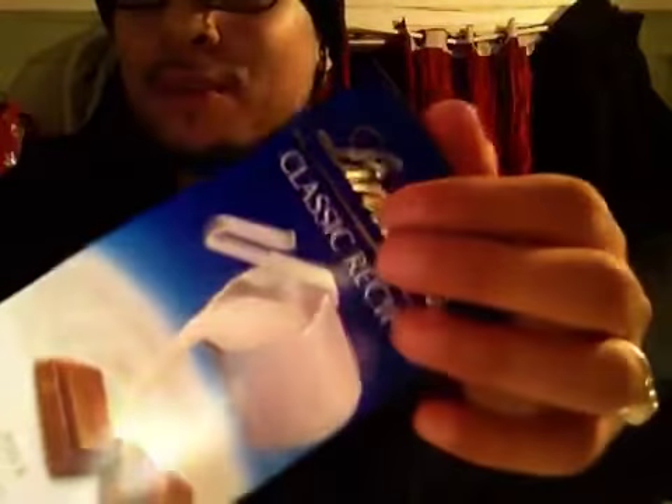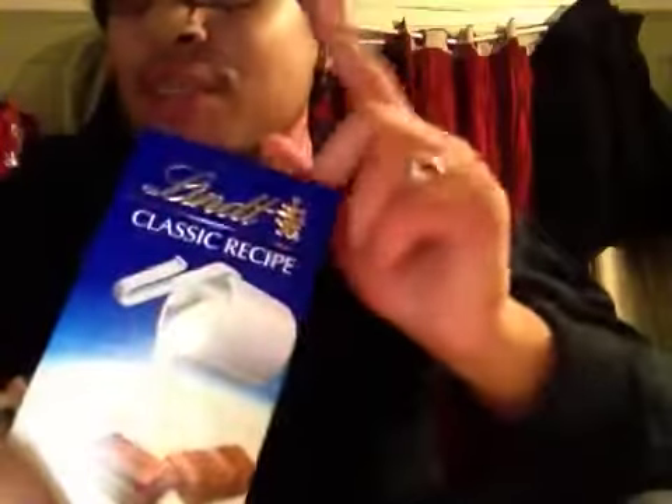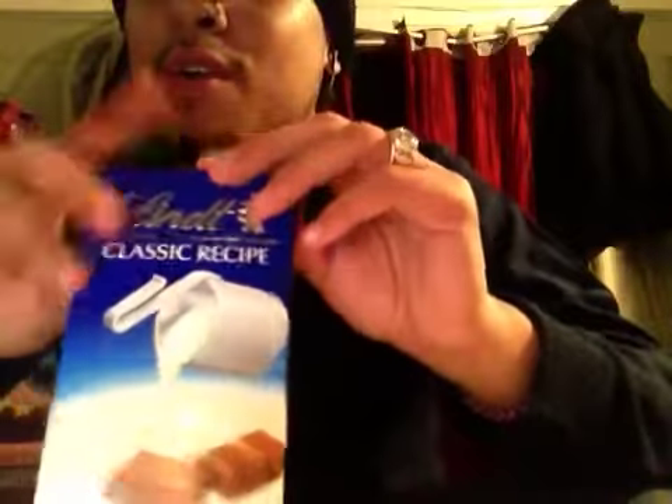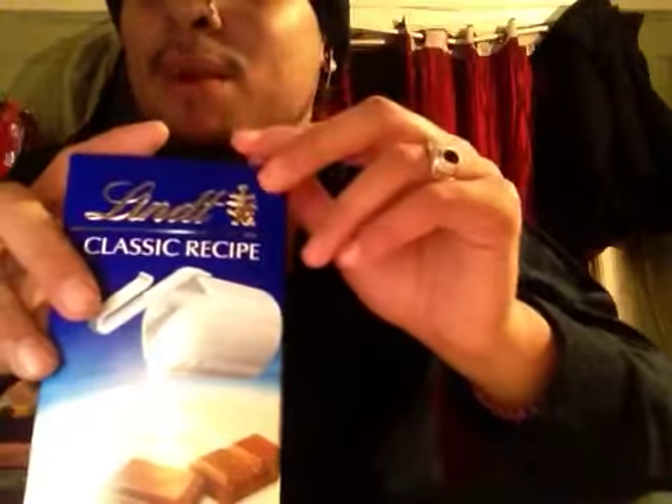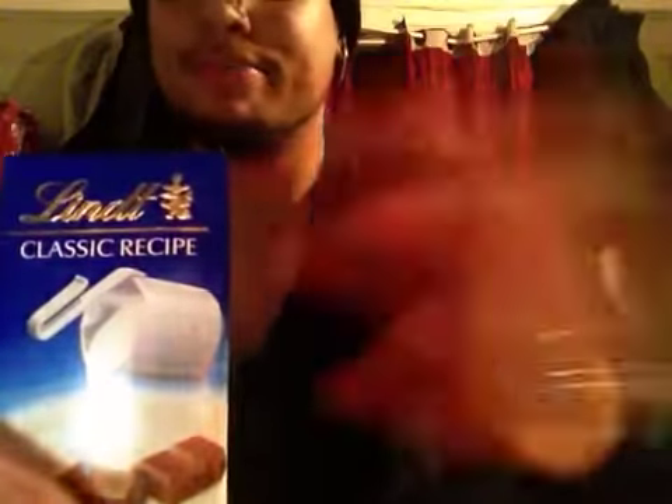I was asked a long time ago to do a chocolate eating video, and I got some chocolate. I actually recorded this video already and then uploaded it, and one of my viewers said the sound wasn't good, so I deleted it. I'm gonna try to do it again.